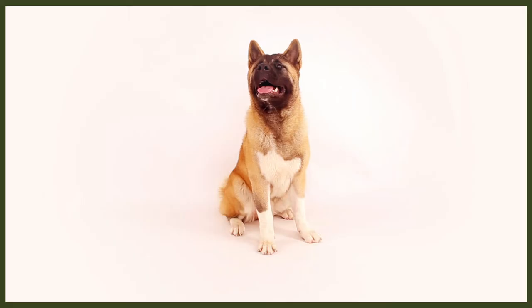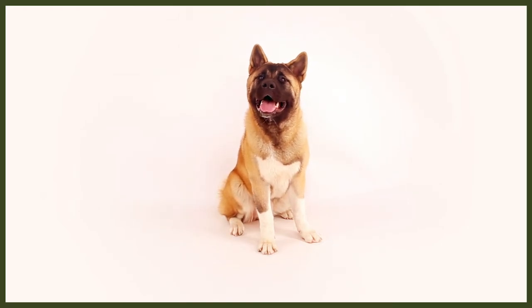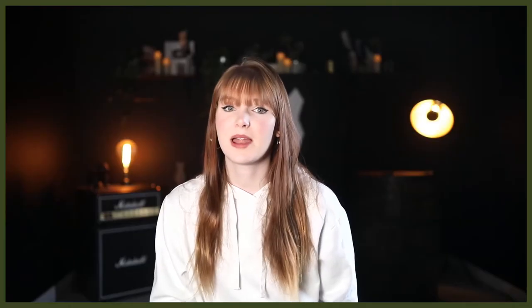Akitas are bold, willful dogs with an inherent caution of strangers but immense loyalty to their owners. There's good reason they're entrusted to keep Japanese royalty safe, so be wary of this before deciding they're the breed for you. They'll be affectionate and playful with the family, tending to be vocal in play in terms of grumbles, but these aren't the breed for timid people. You need a personality to match this breed, and they'll require firm, stable leadership to truly thrive and be their best selves.